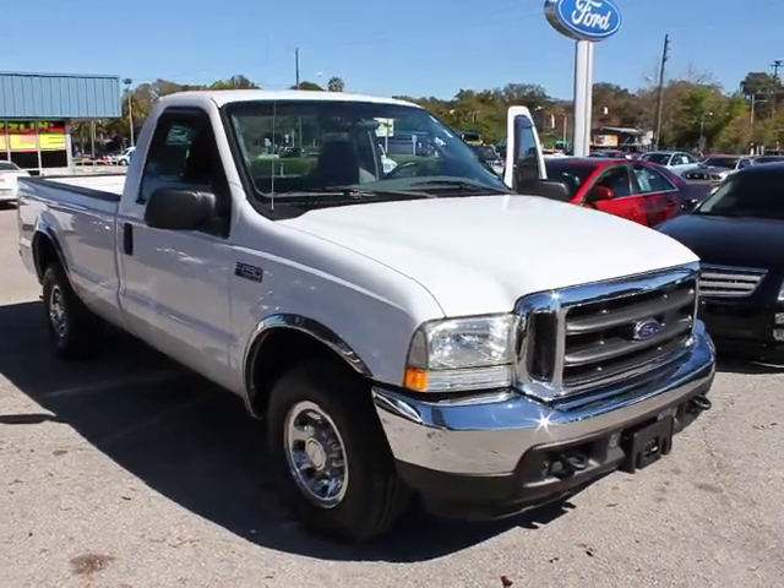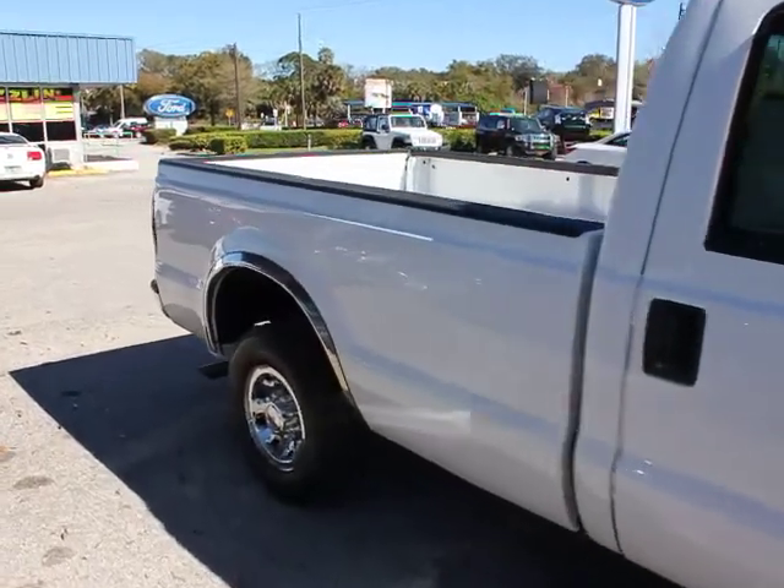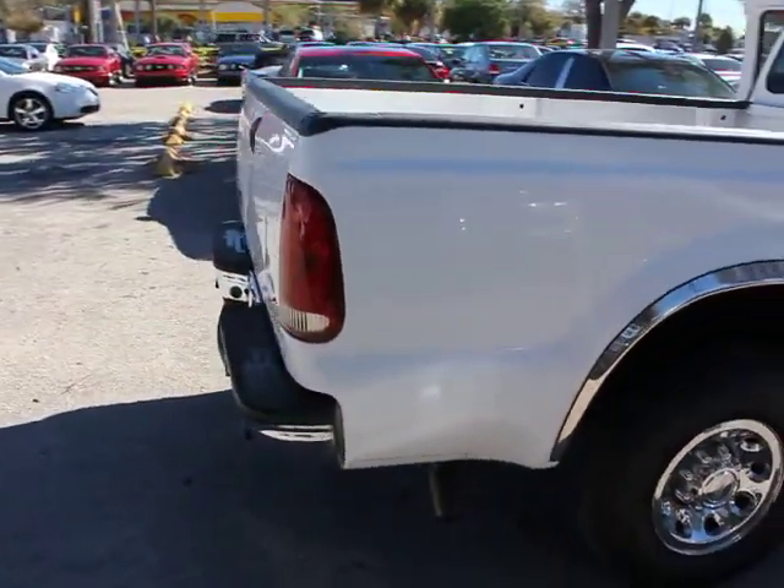2004 F-250 Super Duty. Head-to-head fuel efficiency. Head-to-head towing. Head-to-head torque. Ford F-250 Super Duty.